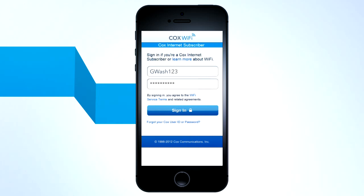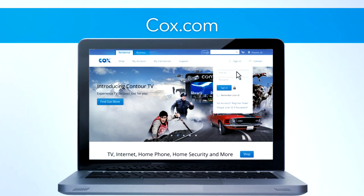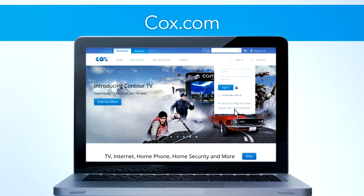Once logged in, you'll stay logged in for a year. Don't have a Cox user ID and password? Go to cox.com and click Sign In, then select Register Now. If you already have one and you've forgotten it, select Forgot user ID and password.